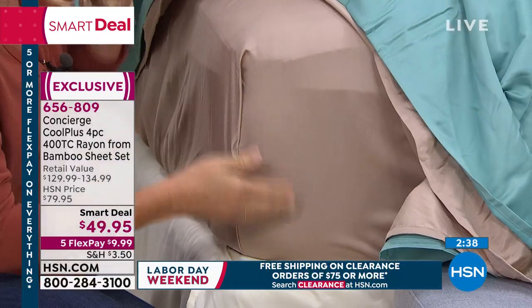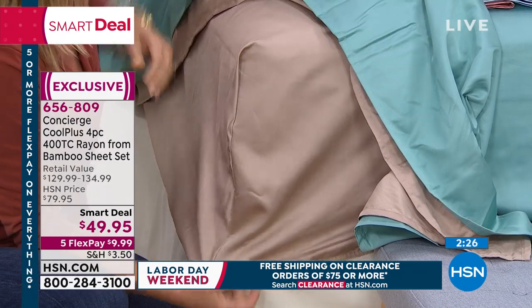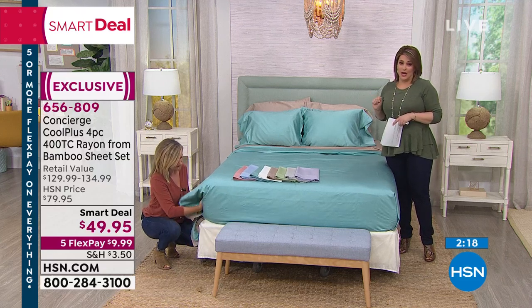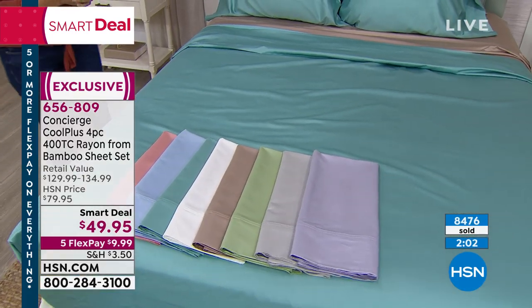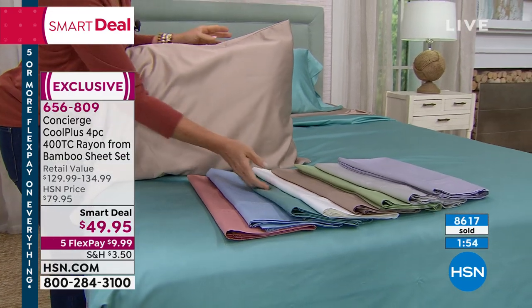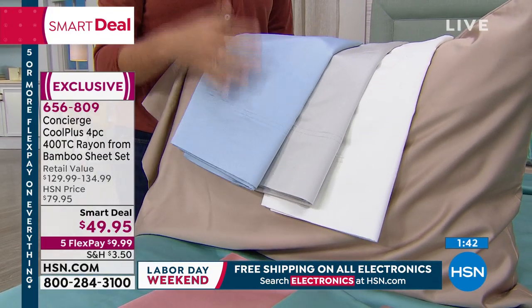If you just got a new mattress, do yourself a favor and get these for just $10 on a flex payment. In retail, you could expect to pay $129 for comparable sheets — very modest. We brought them to $49.95, but today just $10. Over 8,600 have already sold. If you're a hot sleeper, put these in your cart today.